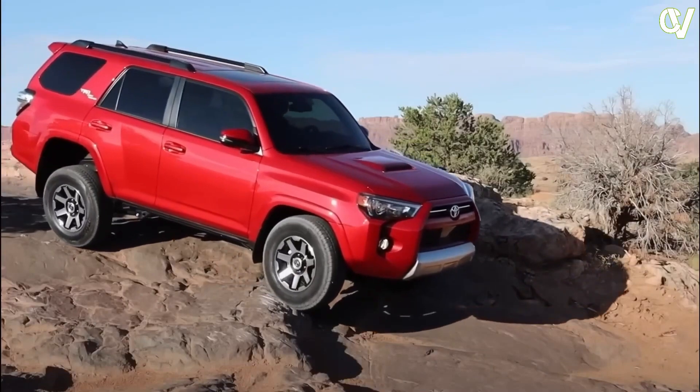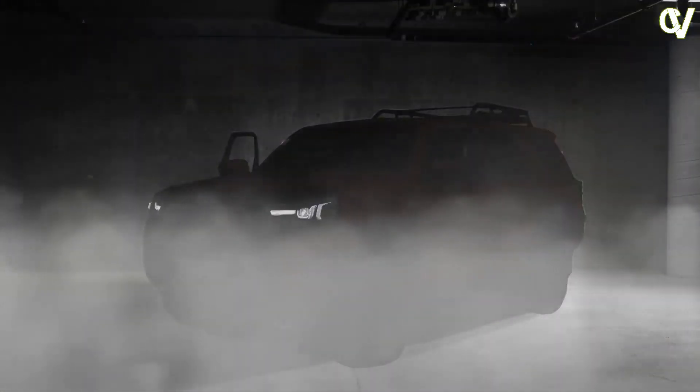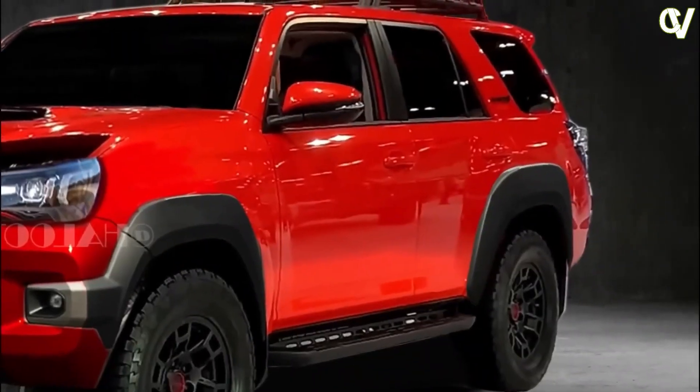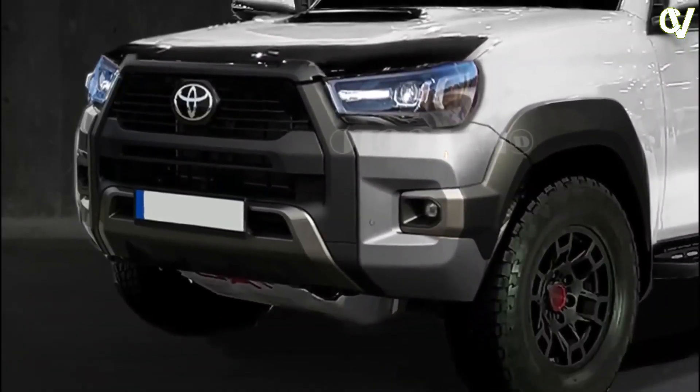Although adequate, the fifth-generation 4Runner's lone powertrain was sluggish. A 4.0L V6, paired with a 5-speed automatic transmission, produced up to 270 hp and 278 lb-ft of torque.